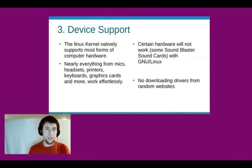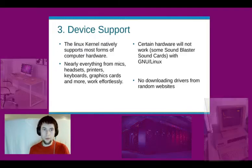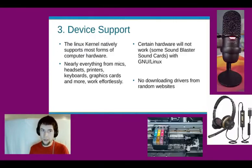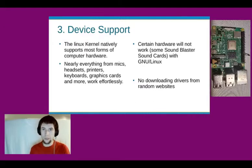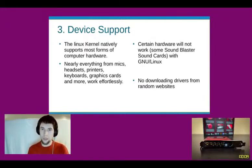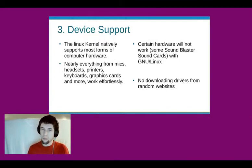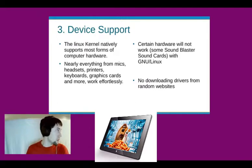The Linux kernel natively supports most forms of computer hardware. Nearly everything from microphones, headsets, printers, keyboards, graphics cards, and more — they work effortlessly. Certain hardware will not work, such as some Sound Blaster sound cards, for example. I have had some issues with certain touchscreens on tablets.